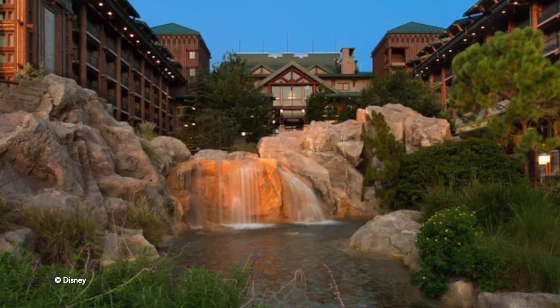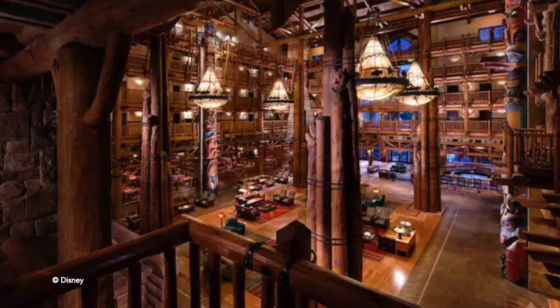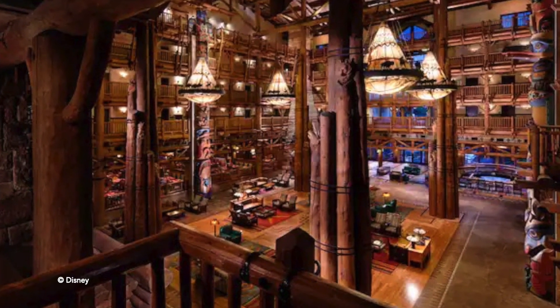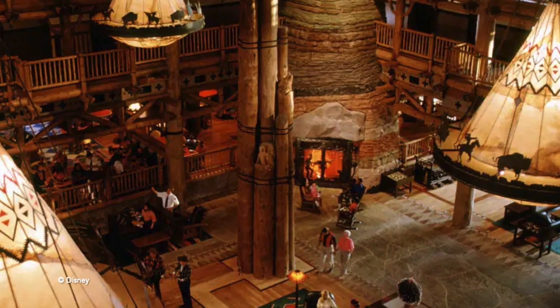Coming in at number 3 is going to be the Wilderness Lodge. I love this hotel. For theming, I give it a 9 out of 10. Similar to the Animal Kingdom Lodge, you've got that gorgeous lobby. I love the Northwest Pacific National Park type vibes of this hotel — it's very serene, very relaxing. The rooms have just been redone, and you've got that amazing lobby with the fireplace and the totem poles. I just love the theme of this hotel.